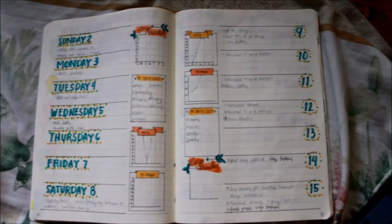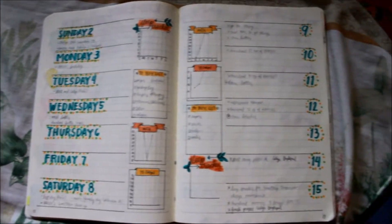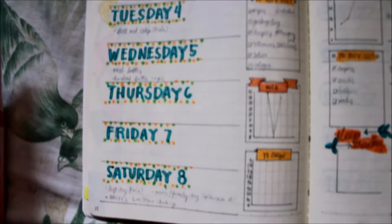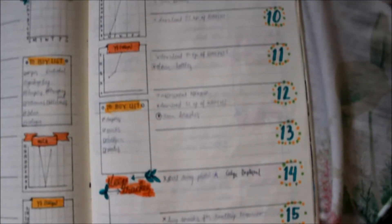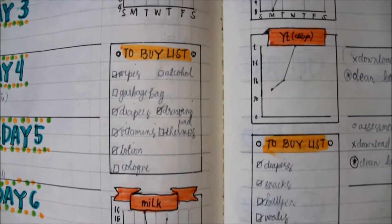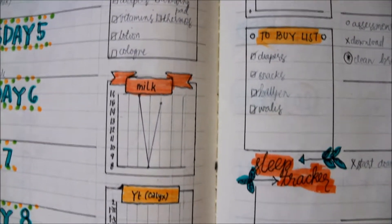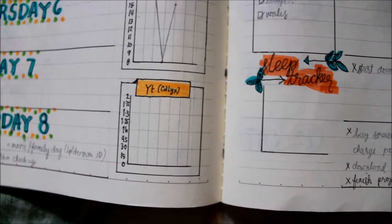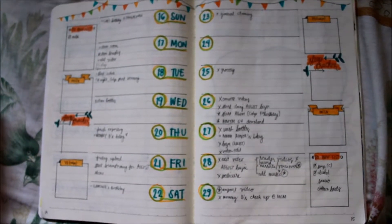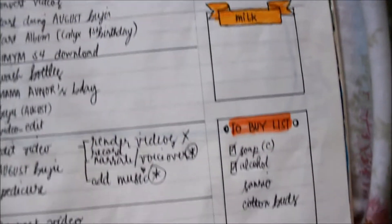This is my weekly spread with my plans for each day — plans from July. As you can see, I have some lists in the middle: a want-to-buy list, a meal formula from Calix on YouTube, and a sleep tracker. Another weekly spread follows with the same contents and the same box layout.